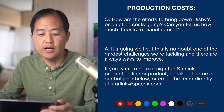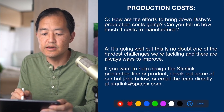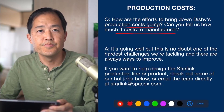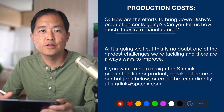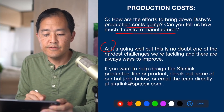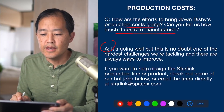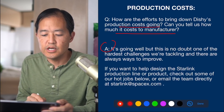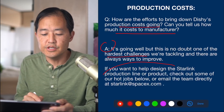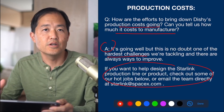The next question is about production costs — how are efforts to bring down dish production costs going, and how much does it cost to manufacture? One of the key challenges Starlink faces is bringing down hardware costs. The Starlink engineer answered that it's going well, noting it's no doubt one of the hardest challenges they're tackling, and there are always ways to improve.